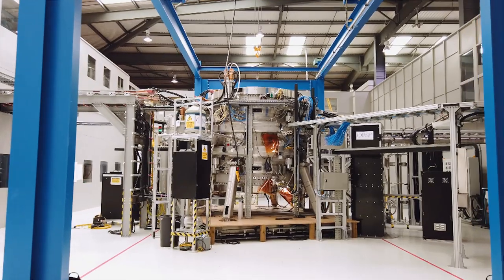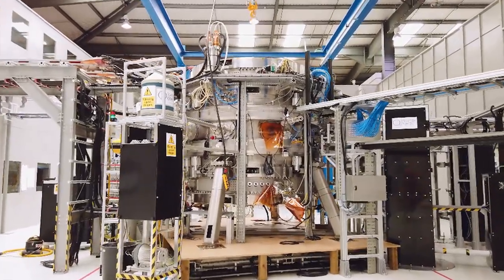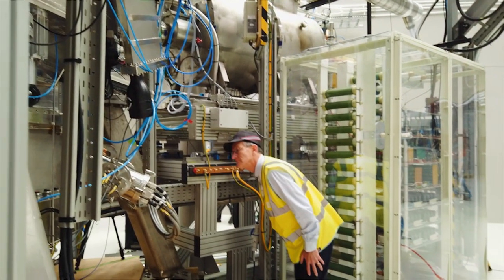I'm Stephen McNamara, I'm the Physics Program Manager here at Tokamak Energy, and this is ST40. ST40 is the world's first high-field spherical tokamak. It's got a lot of similarities to other tokamaks that have been designed and operated, but it also has a few key differences that make it unique.